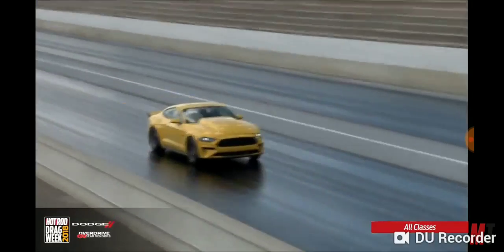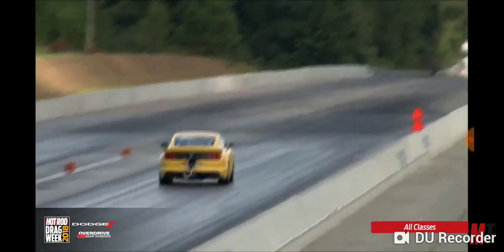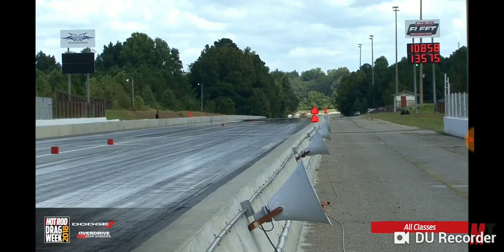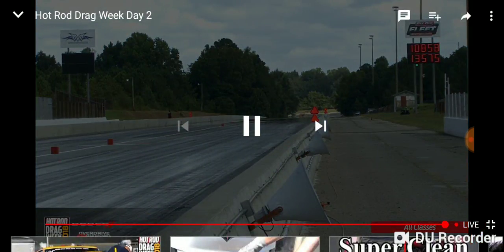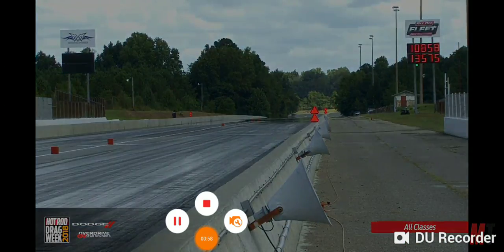So the Mustang comes off the starting line. 2.88 short time. Got the tire hooked. Eighth mile speed of 108 — about a 120 mile an hour car. Or 135 mile an hour car. Wow. Very strong back half of the racetrack here. 135.75 on the speed. 10.85 on the elapsed time, for those of you on the line.